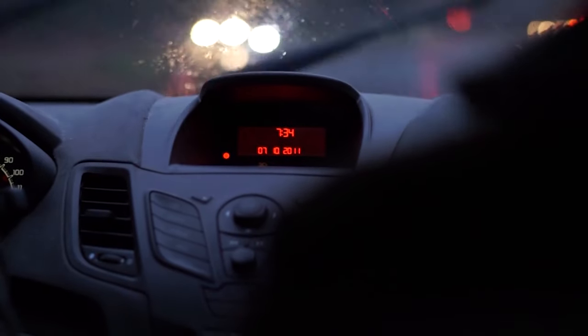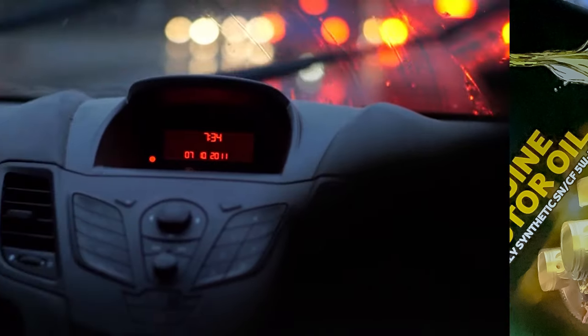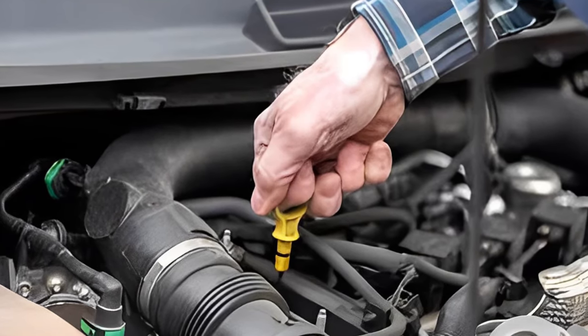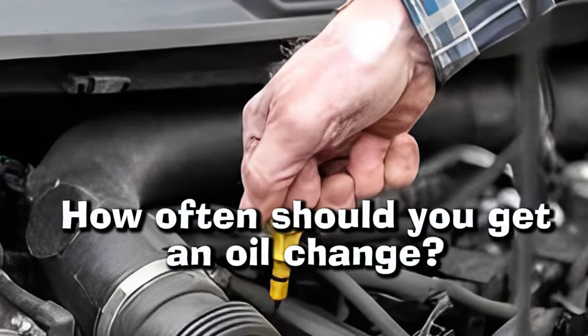However, when it comes to changing synthetic oil, timing can be tricky, and that is why we are addressing the question of how often should you change your synthetic oil in months here in this video, alongside how many miles between synthetic oil changes would be ideal for your vehicle. So let's dive into it, starting off with a general rule on how often you should get an oil change for your vehicle.